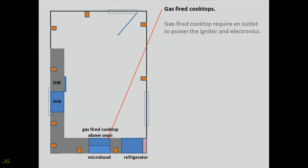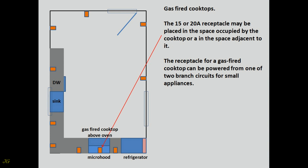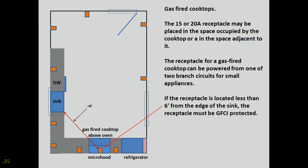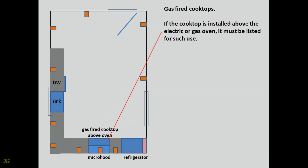Gas-fired Cooktops. Gas-fired cooktops require an outlet to power the igniter and electronics. The 15 or 20-amp receptacle may be placed in the space occupied by the cooktop or in the space adjacent to it. The receptacle can be powered from one of the two branch circuits for small appliances. If the receptacle is located less than 6 feet from the edge of the sink, it must be GFCI protected. If the receptacle is a GFCI or AFCI type, it must be readily accessible and shall only be installed in a space adjacent to the appliance. If the cooktop is installed above the electric or gas oven, it must be listed for such use.